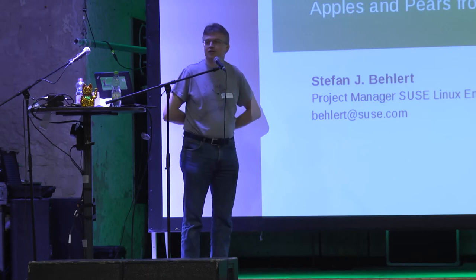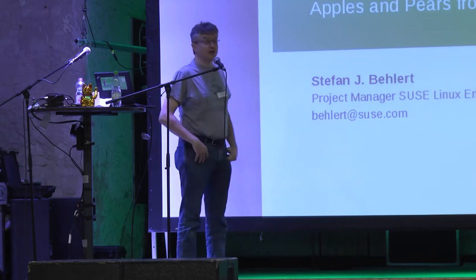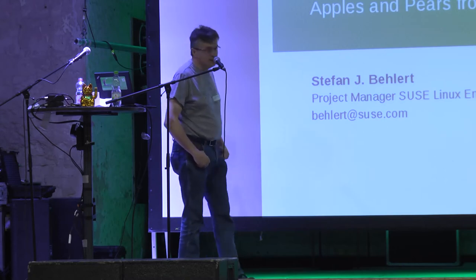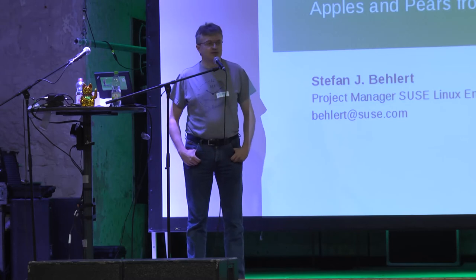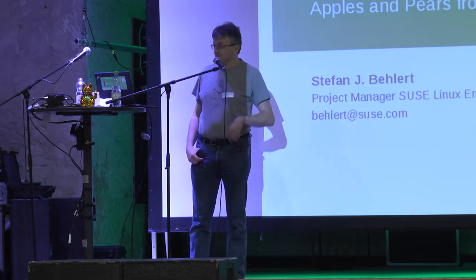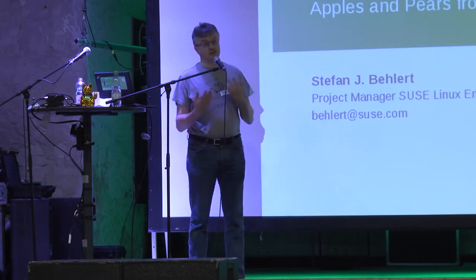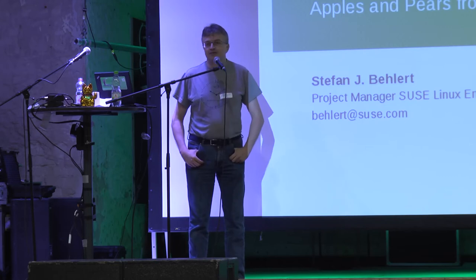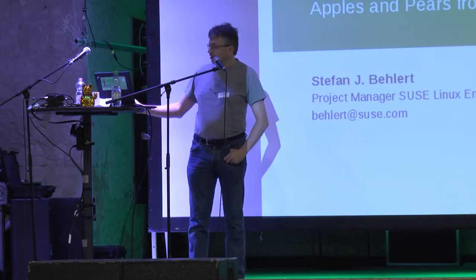Hello, everybody. I hope you had a good lunch. If not, there's something left — grab it. My name is Stefan Wehlet. I'm working for SUSE as a project manager on the enterprise side. I want to talk to you and with you a little bit about OpenSUSE and the enterprise part of the company.